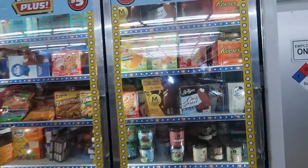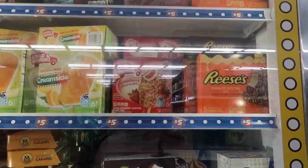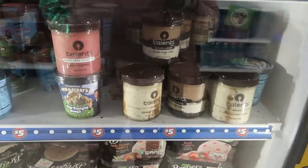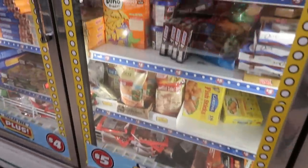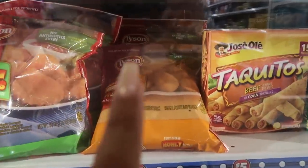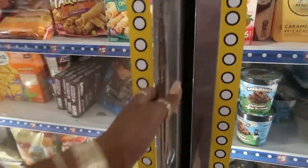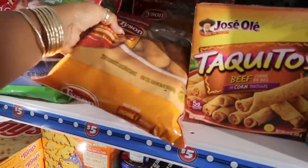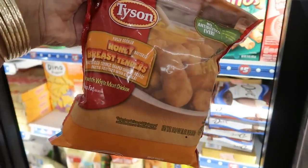Over in the five-dollar freezer area, you've got Breyers Carb Smart, some Magnums double caramel, lots of ice cream, some Talenti, and Breyers down there. They also have bags of Tyson honey breast tenders — I've never seen honey breast before, I wonder what those taste like!